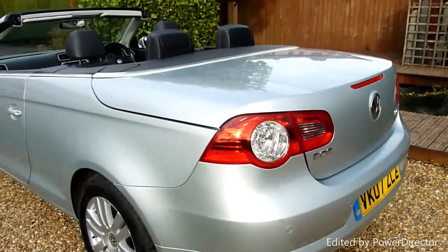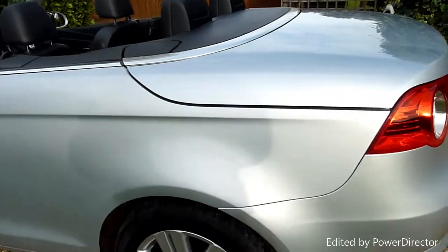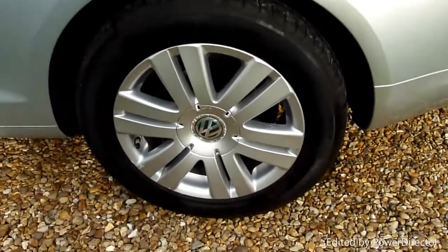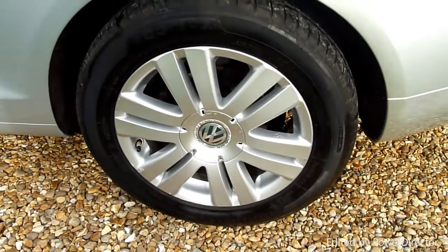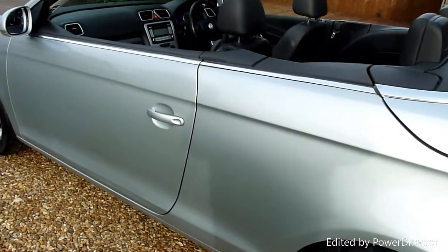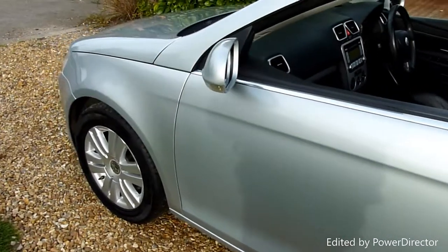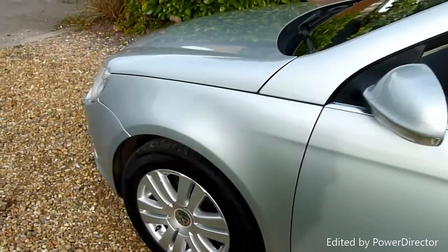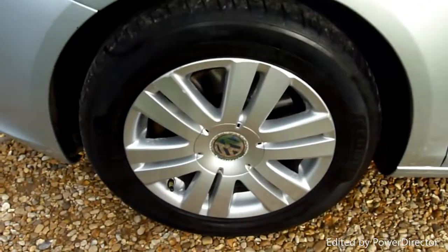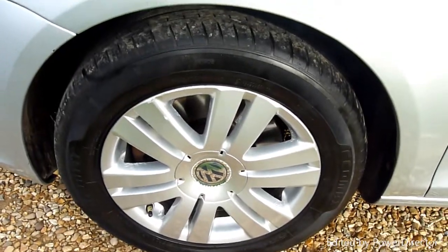Such good value for money, these Volkswagen EOSs. They're cheaper than buying a Golf, which is barmy — same car! And the rear wheel there, again just a light surface corrosion. Coming along the passenger side, again really clean — nothing, no marks or anything on there. And no rust on the wheel arches either, which is a common fault on these cars. And the front wheel, again just a light surface corrosion.